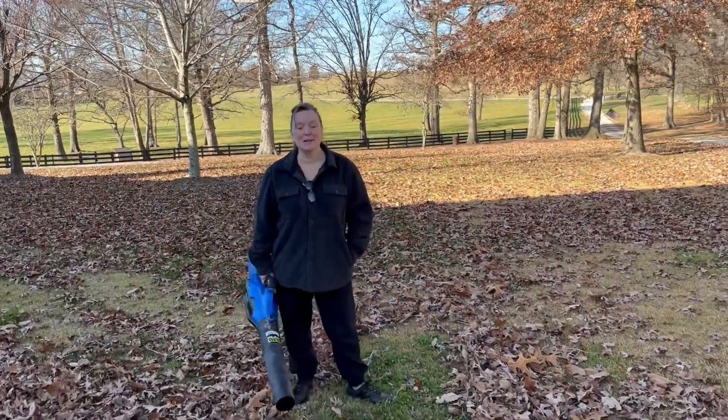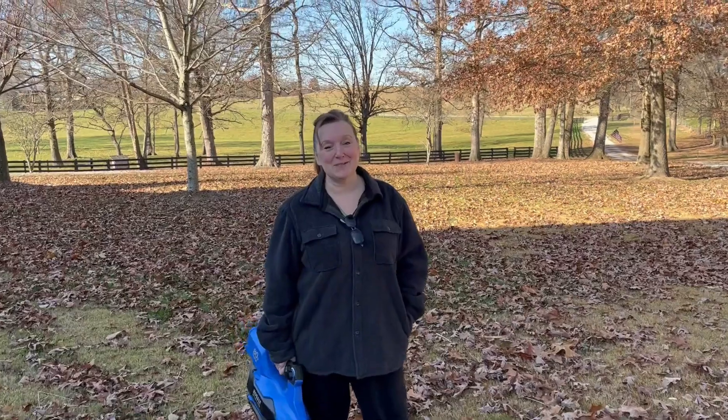Good morning everybody, welcome to Penny Pinscher's Homestead. I'm Miss Vicki and today it is all about the leaves. My husband and some of our neighbors are helping me today pick up the millions of leaves that I have. Wait till you see what we've got.